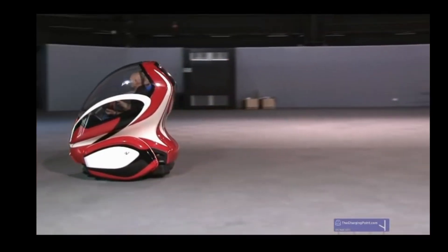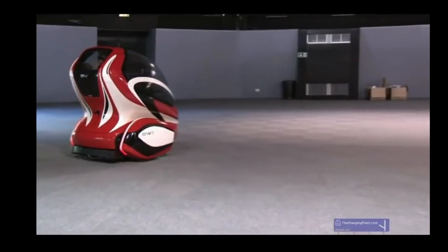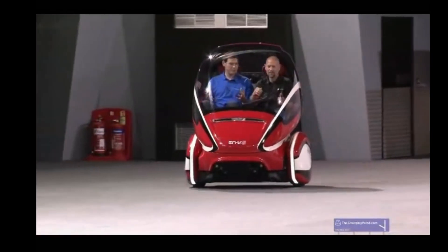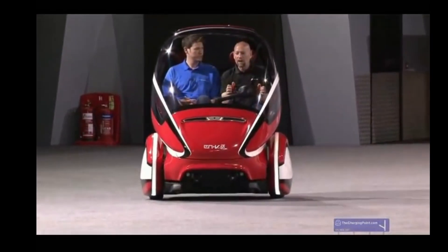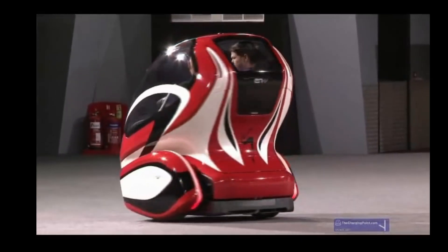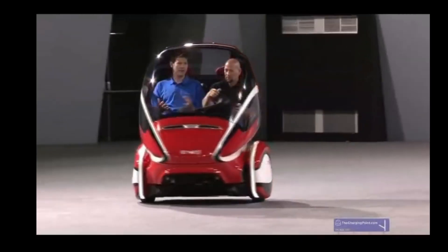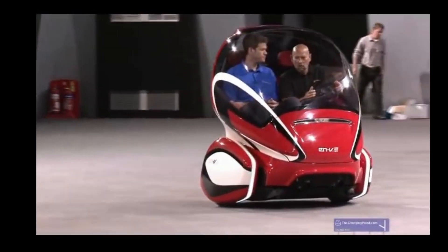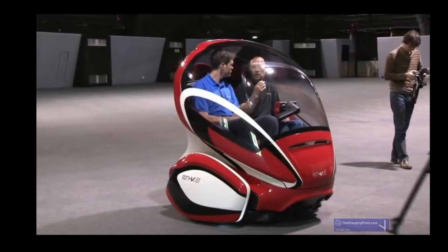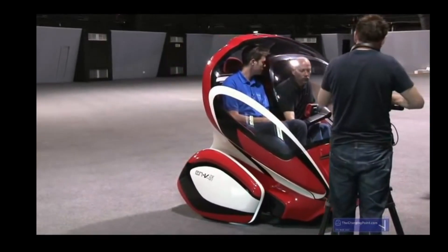The ENV also featured the ability to communicate with other vehicles and infrastructure to optimize traffic flow, along with advanced safety systems to protect occupants and pedestrians. While the ENV concept never made it to full production, it showcased GM's vision for the future of urban transportation and influenced the development of autonomous vehicle technology, inspiring other innovative transportation concepts.